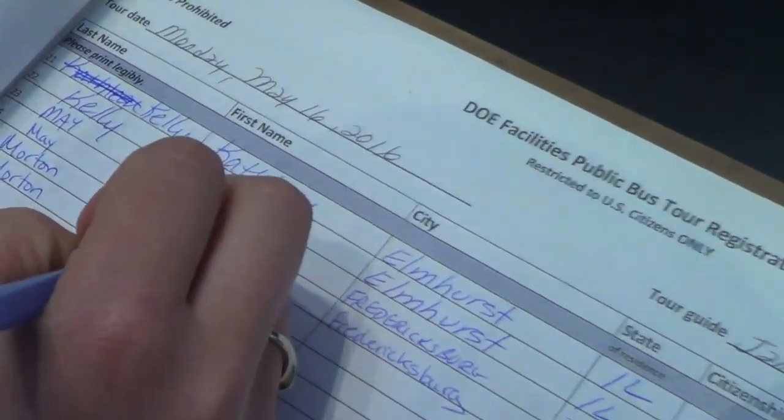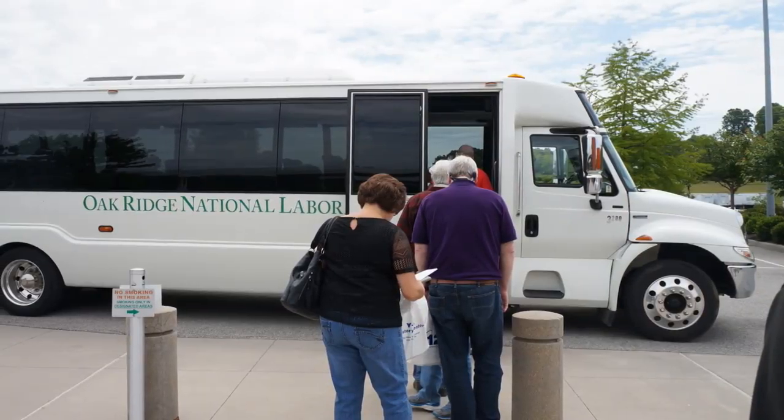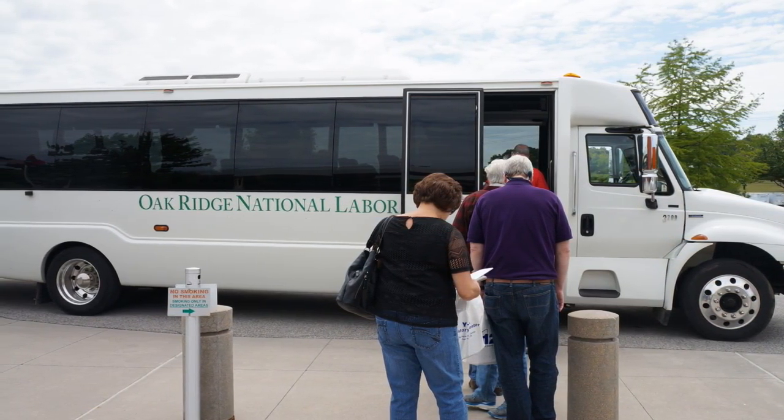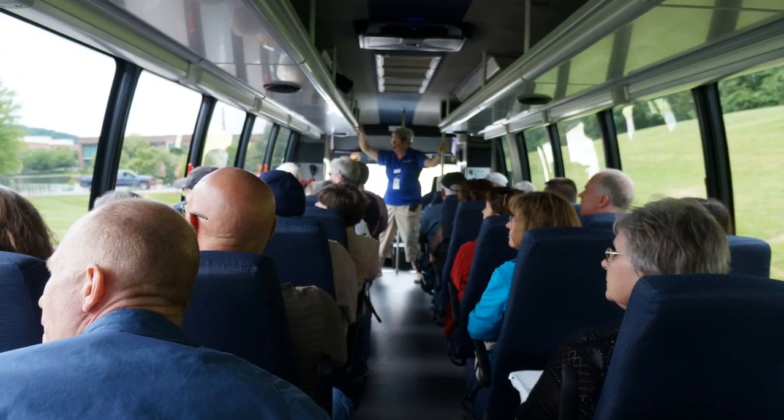We arrived at the park very early in the morning to sign up for the bus tour, the only way to actually see the Oak Ridge site. These tours can be booked online and fill up very quickly; however, they always hold 10 seats for walk-ups. Prior to boarding our bus, we had some time, so we visited the history section of the American Museum of Science and Energy.